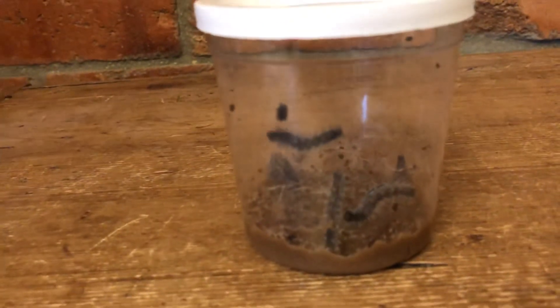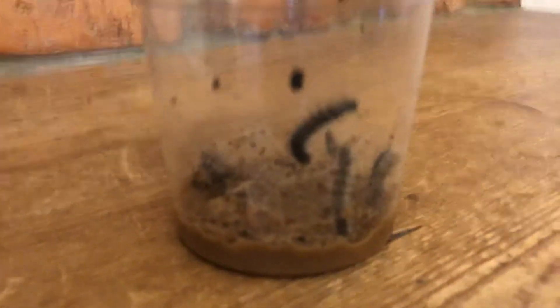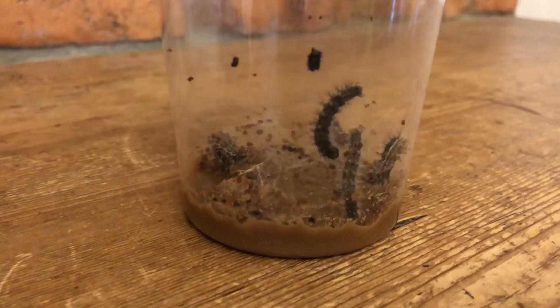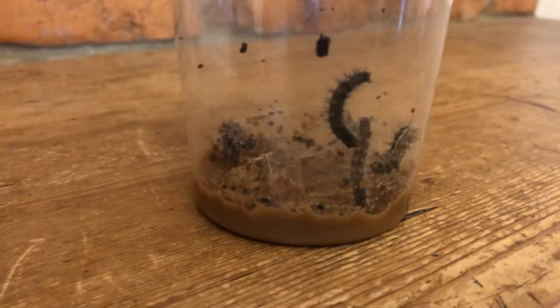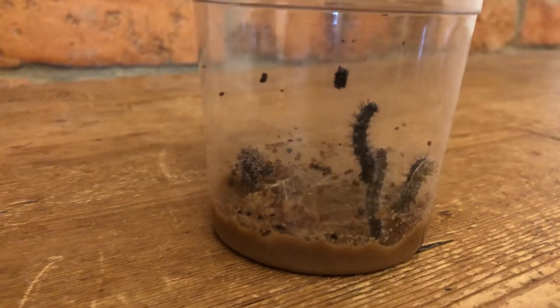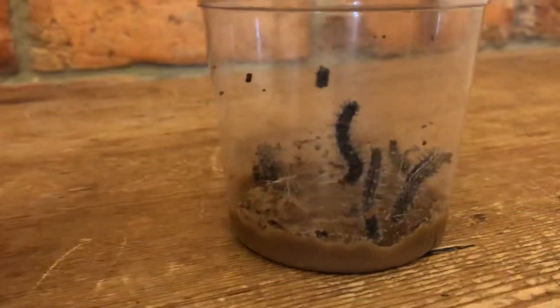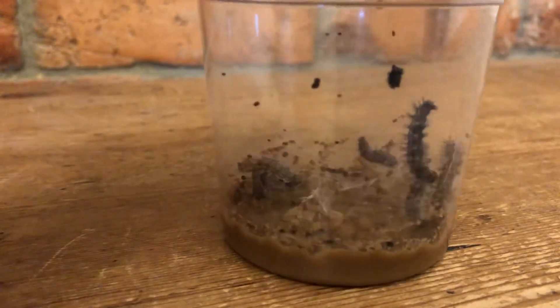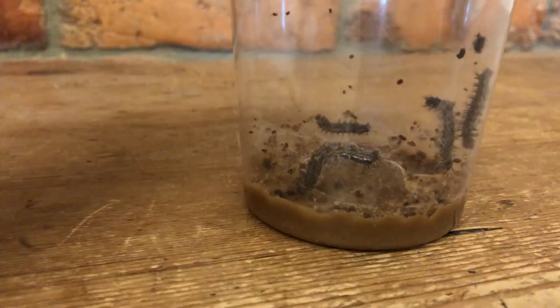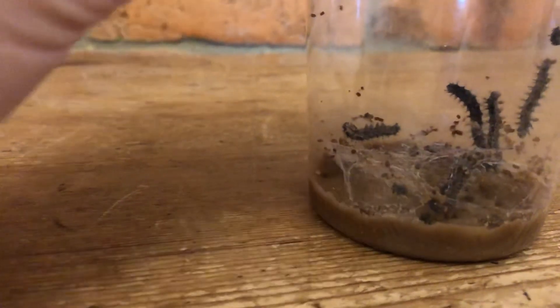They're growing and doubling in size, which is a really good sign. So hopefully in two or more days they might start spinning their chrysalis. That one's in an unusual shape — is it eating as well? Yes it is!